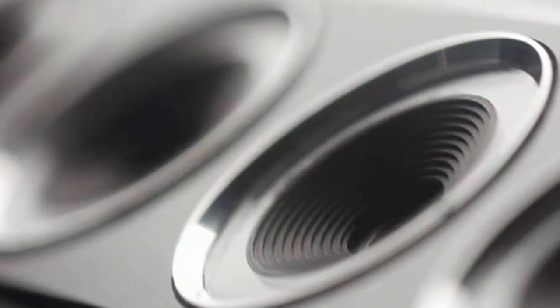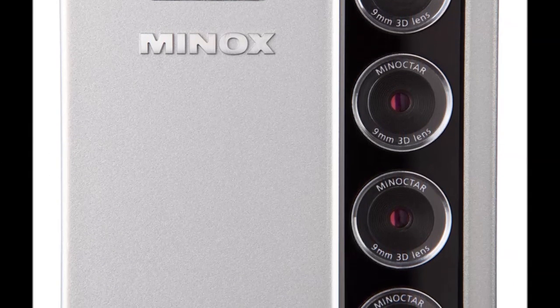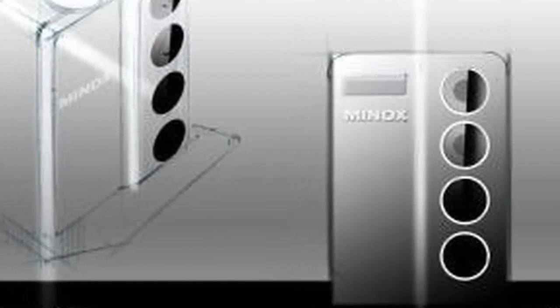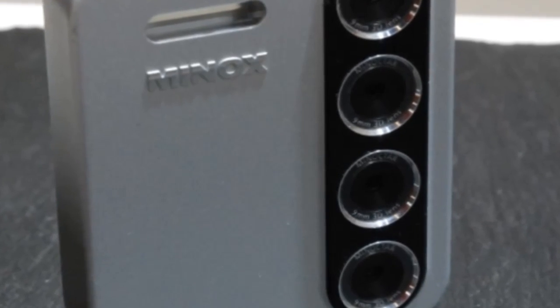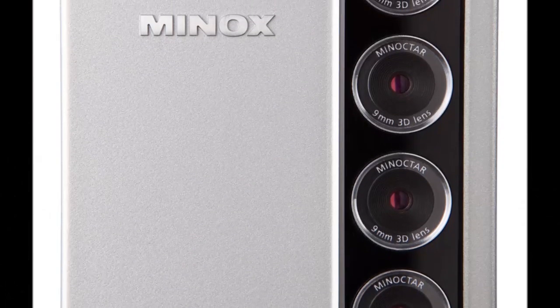Although only a concept, Minox's collaboration with 3D Competence brings to the market the first believable and competent 3D compact camera that outputs a final image which doesn't need dorky glasses for viewing. It uses four vertical lenses lined one on top of the other towards some mathematically complex geometric purpose.